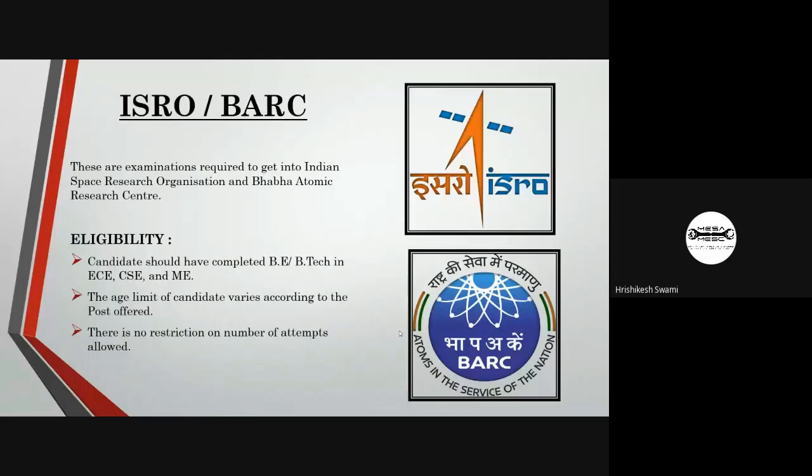ISRO and BARC are centralized agencies. A centralized recruitment board conducts exams for respective recruitments in these agencies. Candidates who have completed their B.Tech from recognized universities are eligible to apply. There is no restriction on the number of attempts, but the age limit varies according to the post.